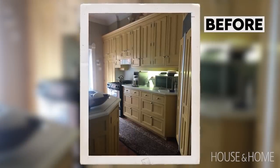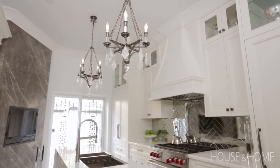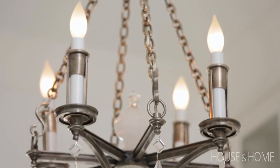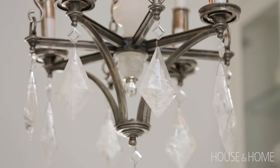There are a lot of little details in this kitchen that make me really happy, but honestly, two of them are these beautiful rock crystal chandeliers. I bought those chandeliers four years ago, knowing that when I renovated the kitchen, they'd be going in here. They've been sitting in a box in our storage locker for four years, just waiting for this moment. I couldn't be happier with how they look.